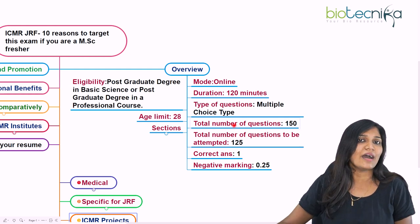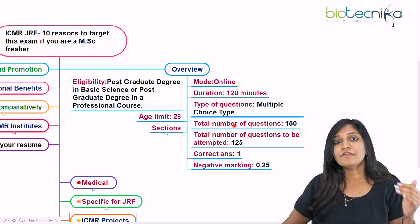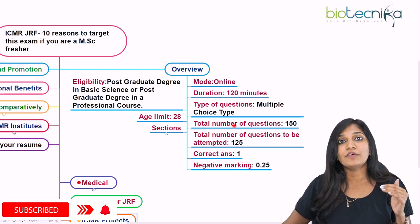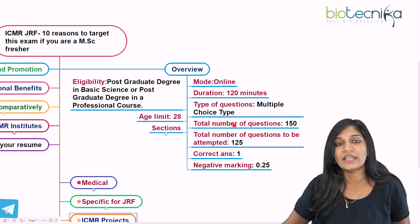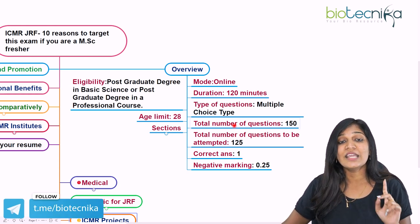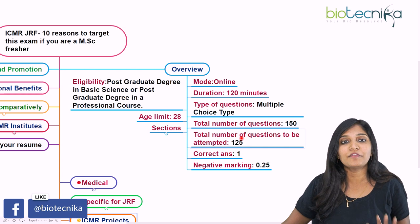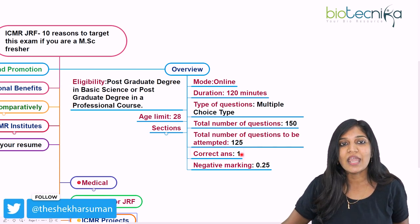The exam is multiple choice questions. There are totally 150 questions: 50 questions from the aptitude section, and 100 questions from Section B for life science candidates or Section C for social science candidates. Section A is aptitude and Section B is life sciences. Out of 150 questions, you have to answer 125 questions.